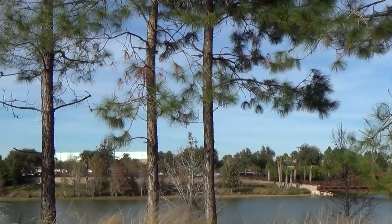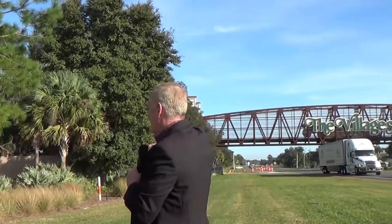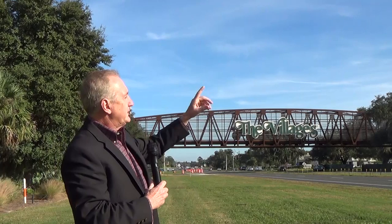That building in the distance is Brownwood. So this is the start and termination point of going into Brownwood from the new area where the Villages are building homes. What we're going to do is take you on a road trip today — we're not just staying here. We're going to go out on the turnpike and show you where another piece of the bridge is going across the turnpike, and then show you the newer area. Hopefully we'll tie all that together with the drone videos.